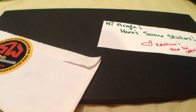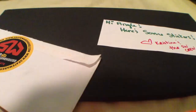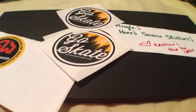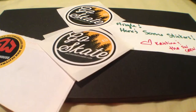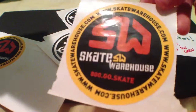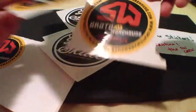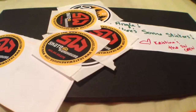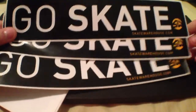I also got three of these Go Skate stickers — that's pretty cool. And three of these company stickers, there are three of them. And three of these Go Skate bumper stickers.